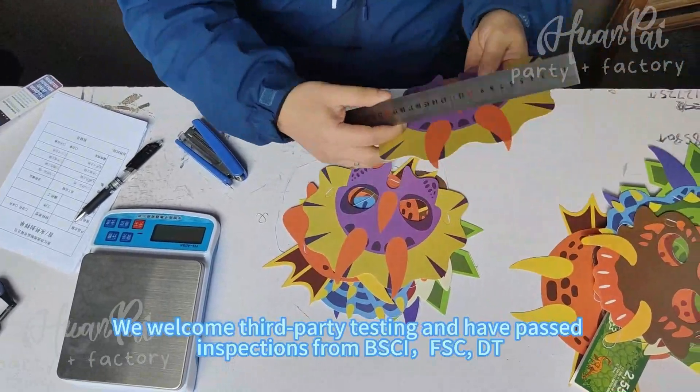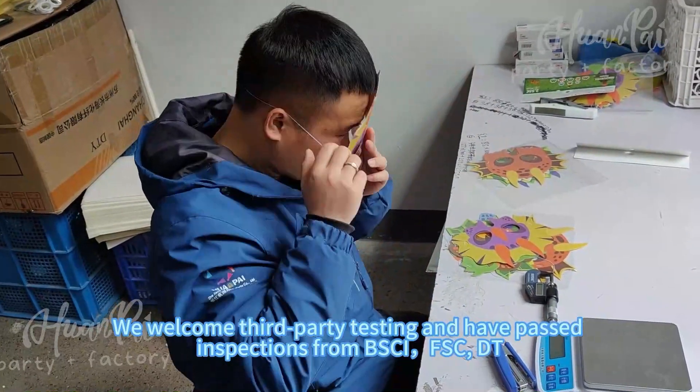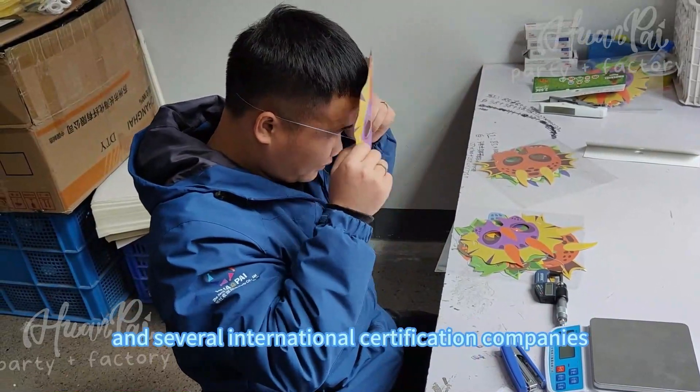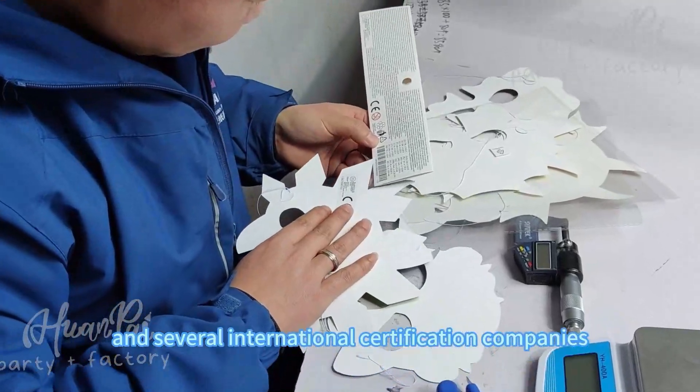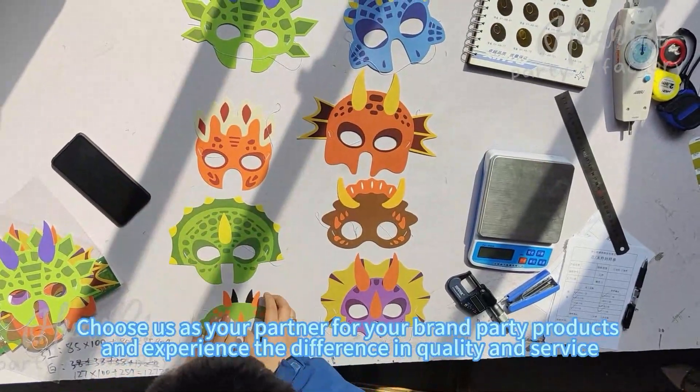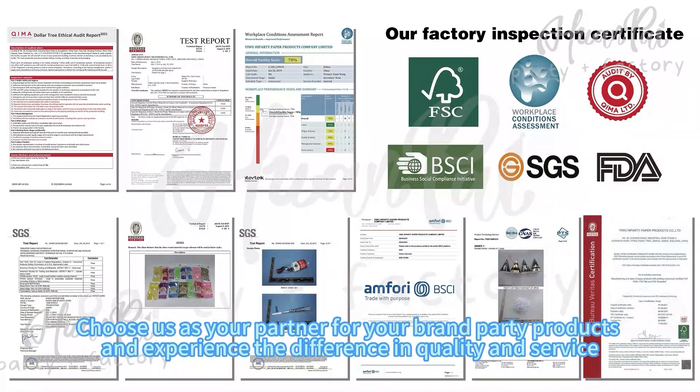We conduct third-party testing and have passed inspections from BSCI, FSC, SGS, and several international certification companies. Choose us as your partner for your brand party products and experience the difference in quality and planning.